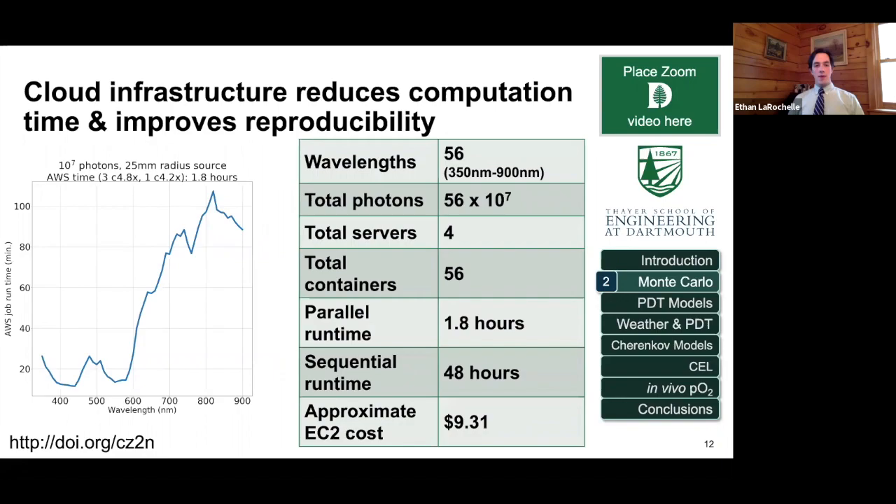An example: we ran simulations for a bunch of different wavelengths of light — the same simulation but with different inputs — using four servers on Amazon Web Services with 56 different containers. If we were to run all these simulations sequentially, it would take about two days. But using this parallel execution where they all ran simultaneously, it was under two hours. One of the nice things about this is you don't have to worry about the upfront cost of buying a high-performance server — you run the simulations, and when you're done, turn off the servers and you don't get billed for anything after that.